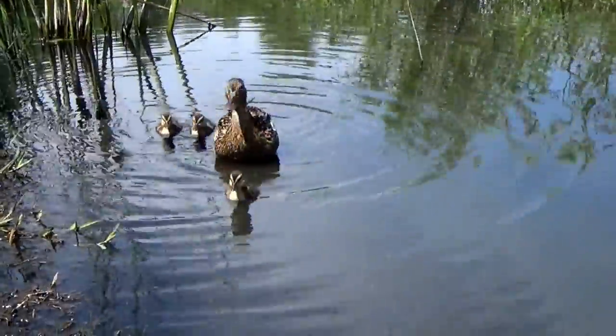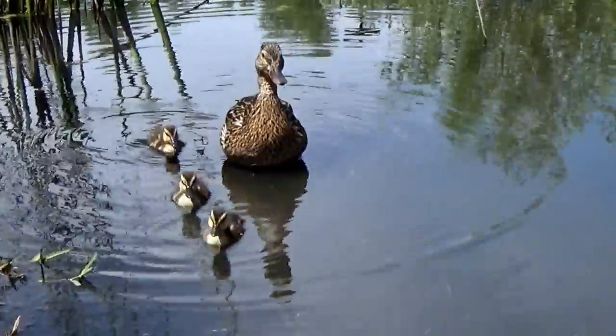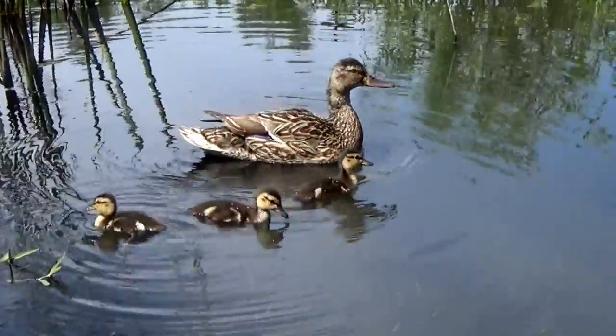Here is our mother duck with her three ducklings. Now, boys and girls, I want you to listen carefully as she speaks to her babies.